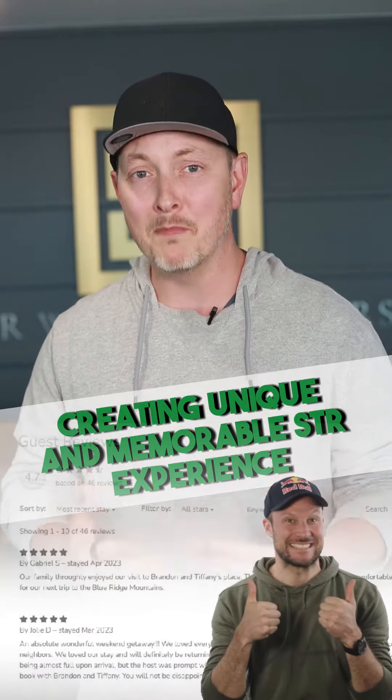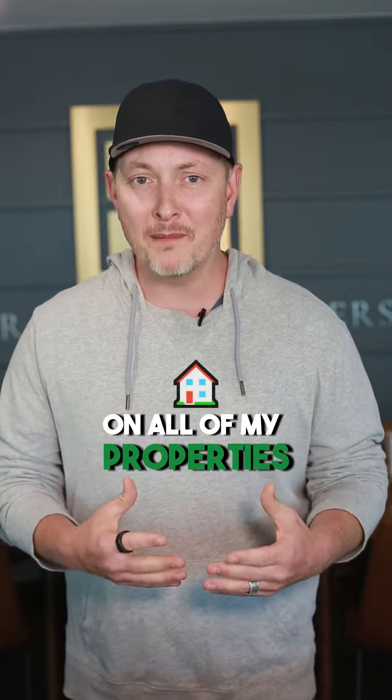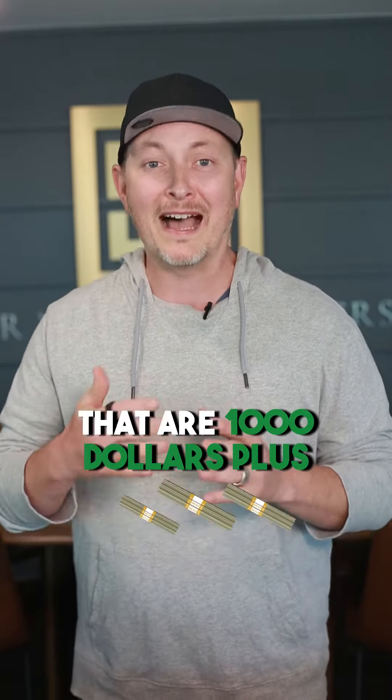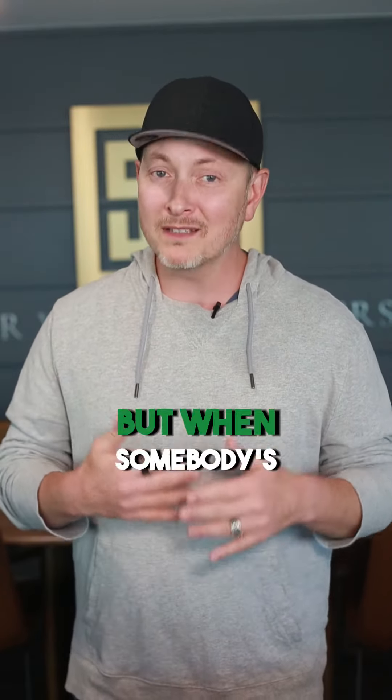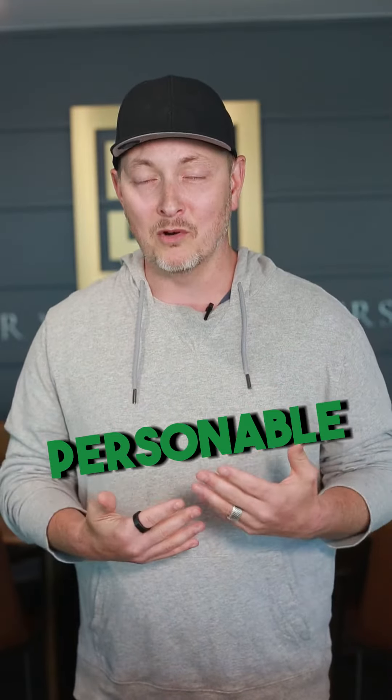Here's how you create a unique and memorable experience for your short-term rental guest. I don't do this on all of my properties — I usually do this on the homes that are $1,000 plus a night. But when somebody's spending a lot of cheddar, I am very, very personable.